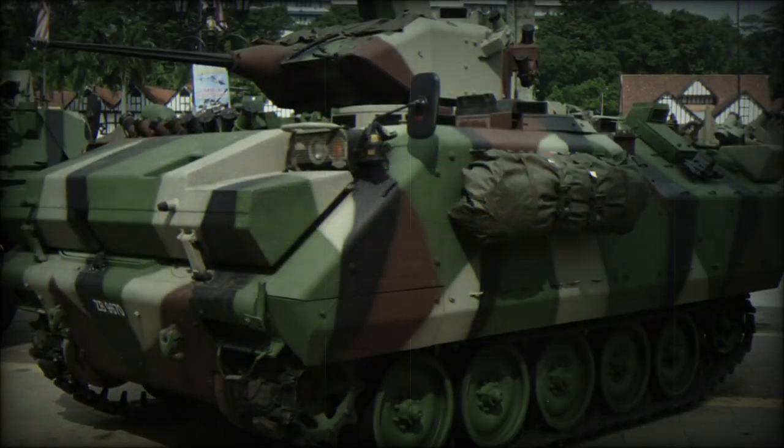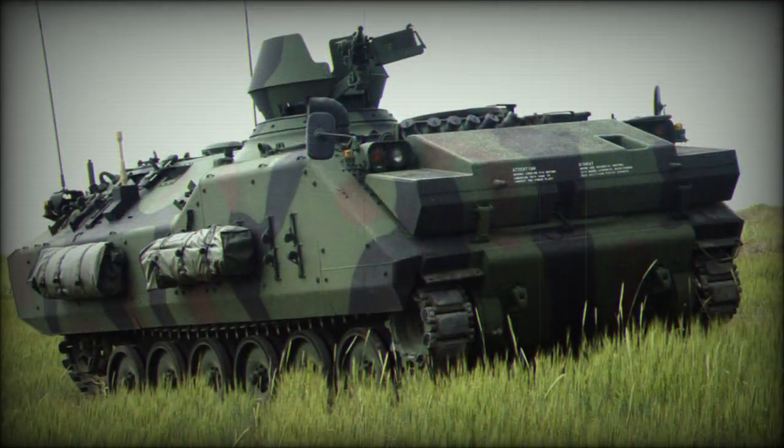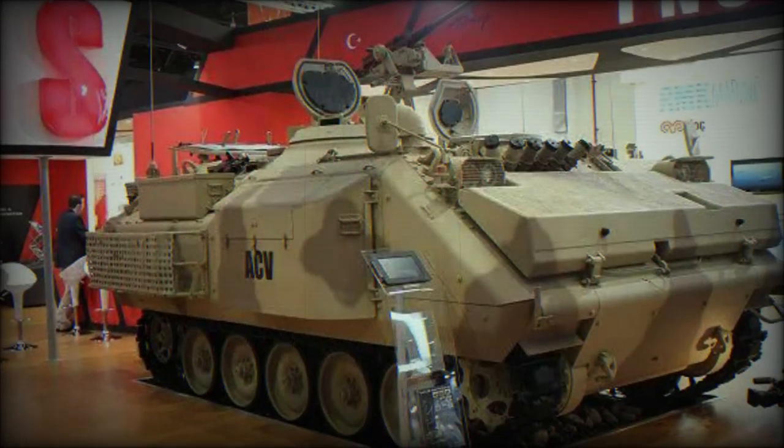The driver sits front-left with the commander immediately to his rear. The engine is therefore offset to the right side of the forward hull, clearing the necessary space in the cabin for the turret and infantry seating.